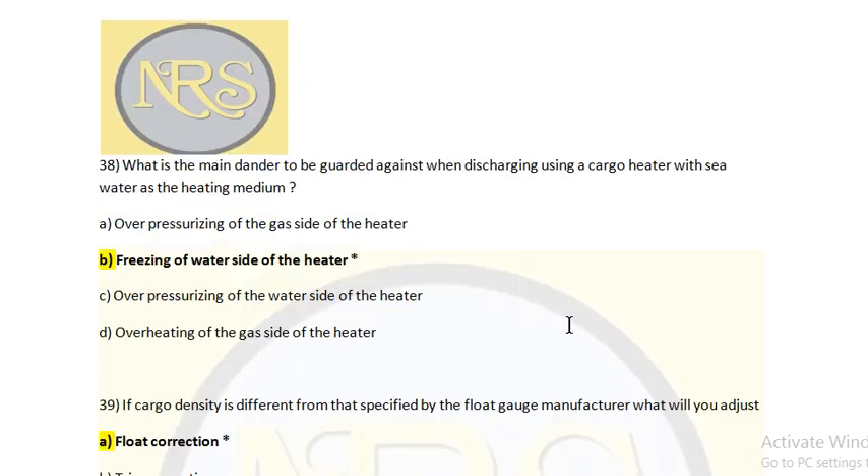What is the main danger to be guarded against when using the cargo heater with seawater as a heating medium? Option A: Over-pressurizing of the gas side of the heater. Option B: Freezing of the water side of the heater. Option C: Over-pressurizing of the water side of the heater. Option D: Overheating of the gas side. In the heater, the medium being heated is LPG, LNG, or any gas with a negative boiling point — when in contact with seawater it will freeze because the freezing point of water is zero degrees. To prevent freezing, we normally add glycol. That is the danger we are facing.